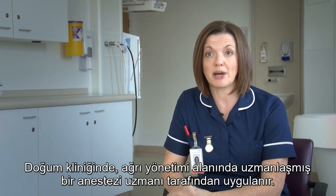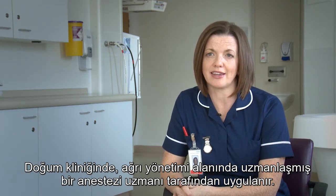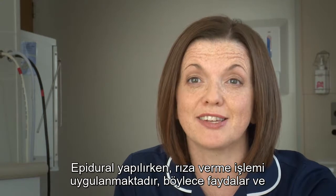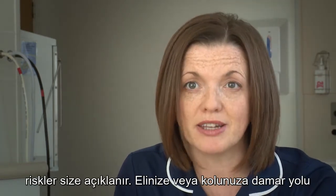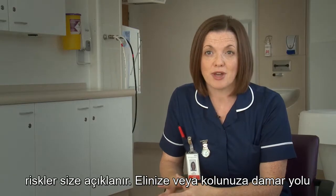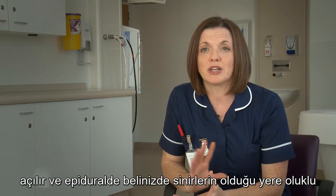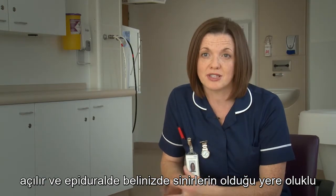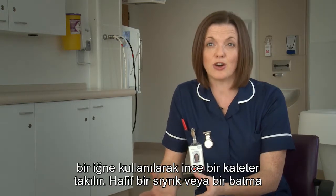It's done on the labour ward by an anaesthetist, which is a doctor that specialises in managing pain. With an epidural, there is a consent process, so the benefits and the risks will be explained to you. You will need a drip in your hand or your arm, and it's a case of putting a fine tube — a catheter — into your back where the nerves are, using a hollow needle.